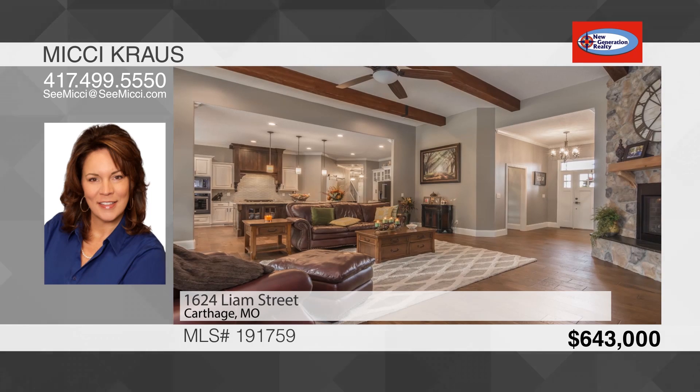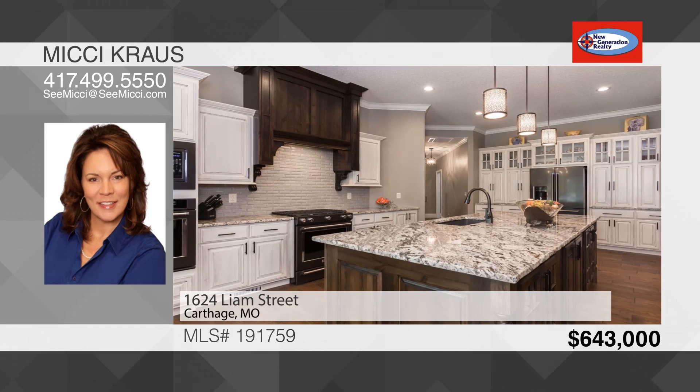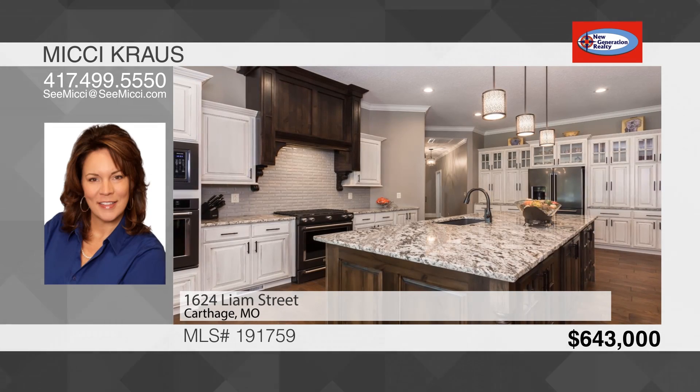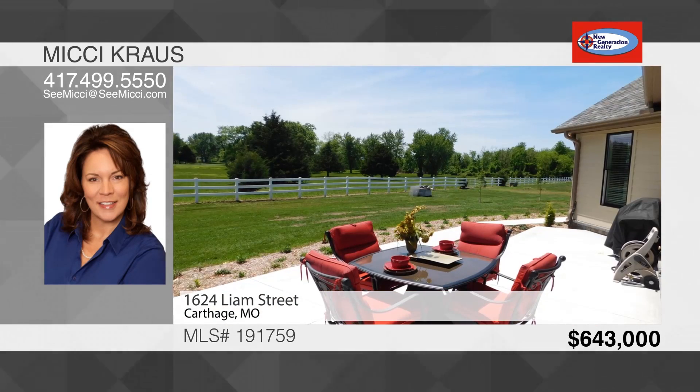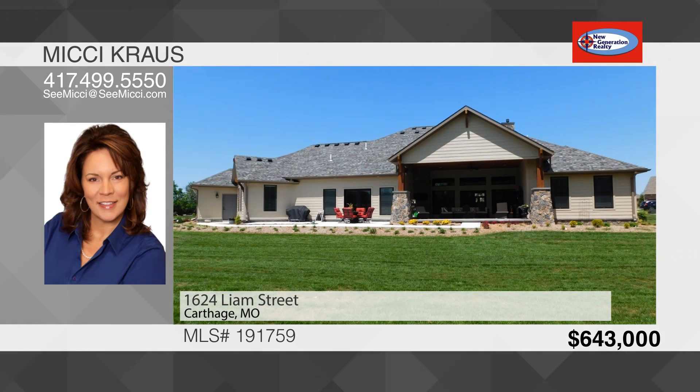Additional features include two tankless hot water heaters, zoned heating and cooling, wiring for a generator, and plumbed for a pool if you'd like one. You must see this home in person to truly appreciate all it has to offer. To see this house, call Mickey Krause.